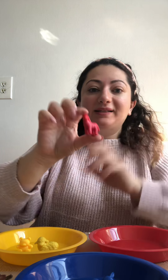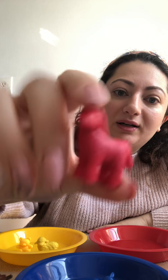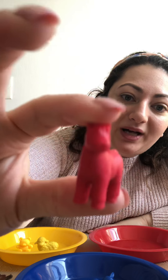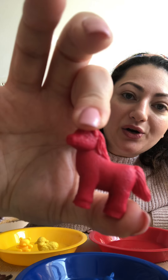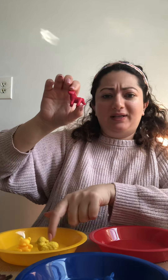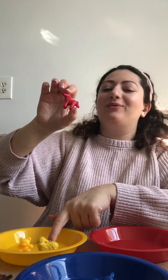I also have... What's this everyone? It's a horse. What color is it? Red. Good job. So it goes here, right? No — it goes in the red bowl.